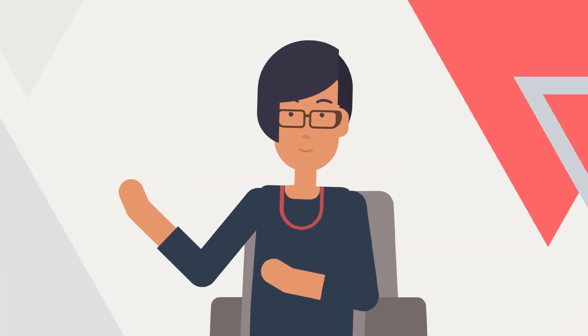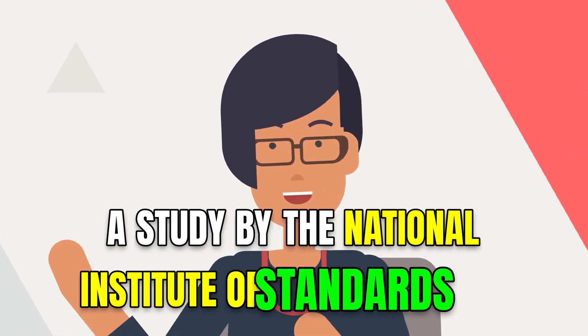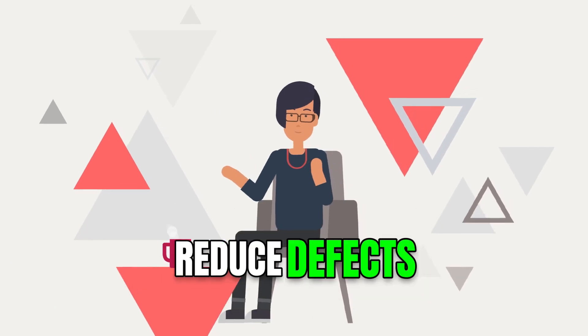Step 3: conduct test automation reviews. A study by the National Institute of Standards and Technology found that reviews improve code quality and reduce defects.